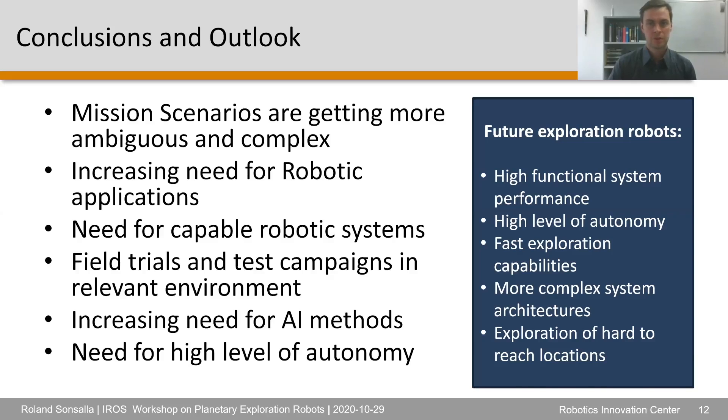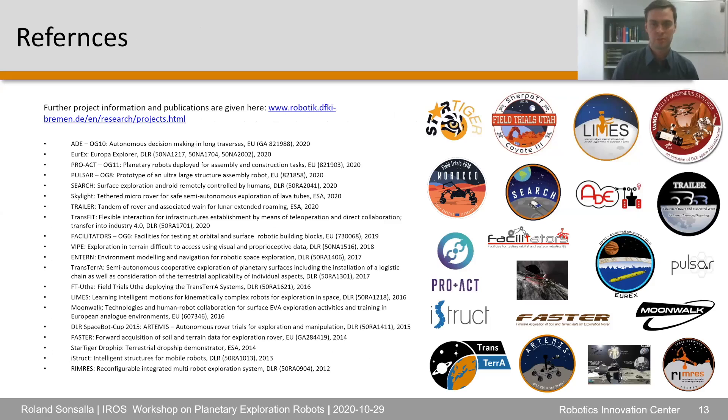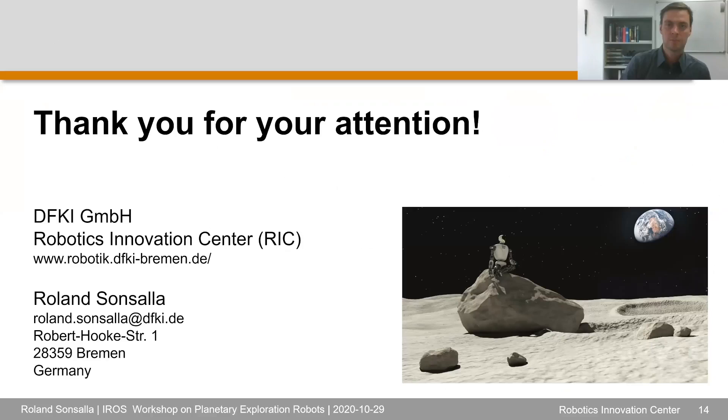Here is a list of reference projects where you can find more information, videos of the systems, and publications if you are interested in the different aspects. Thank you for your attention — that is the end of my presentation.